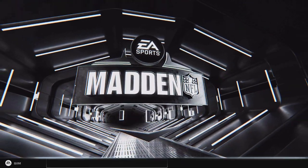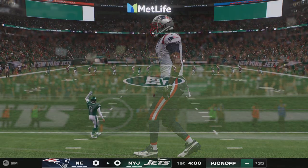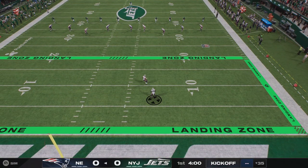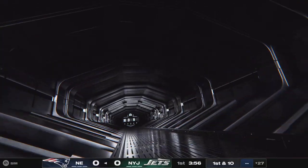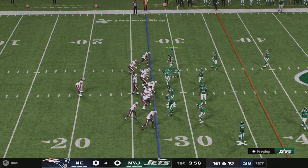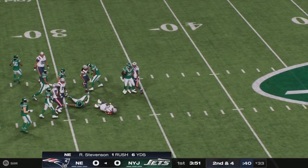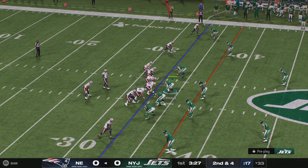The offensive line for both teams. Thomas Morstead kicks to get this one started, and off we go from MetLife Stadium. Out a little across the 25 to the 27. They'll run it — this is Ramond Ray Stevenson. The game's first play produces six yards, brings up second down.